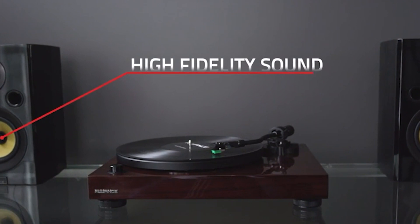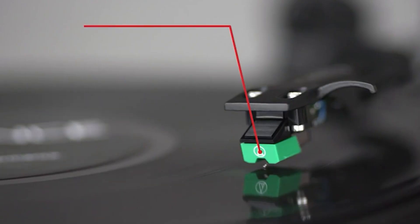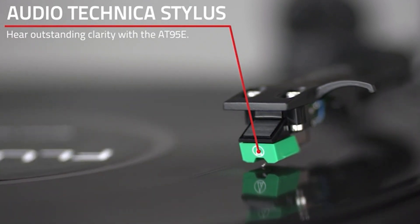This turntable is the perfect addition to any vinyl lover's collection, with its sleek and vintage wooden finish and protective dust cover that exudes elegance and class. With its ability to play both 33 and 45 RPM records, the Fluance RT-81 is compatible with an extensive range of vinyls, making it a versatile choice for any music lover.